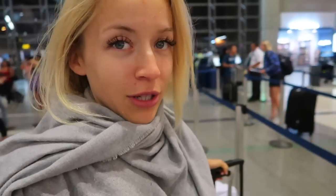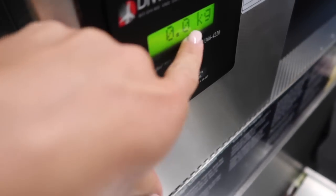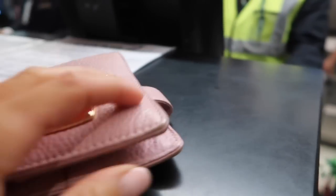I recommend checking in online — it's always better for you. You get to choose better seats, it's a little less stressful, and it's a little bit faster. So I'm just going to stand in line and make sure that my luggage is no more than 23 kilograms per piece — that's about 50 pounds. This scale checks how heavy the bag is. Mine wasn't too bad and it's already on the way. I will be checking in soon. Really excited.